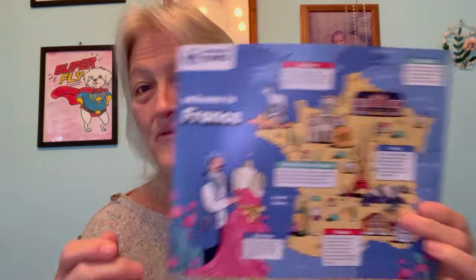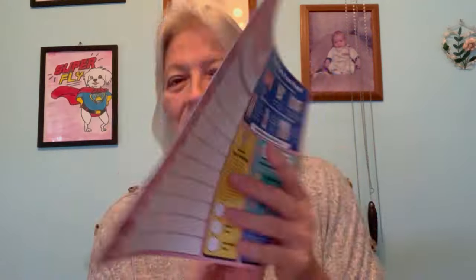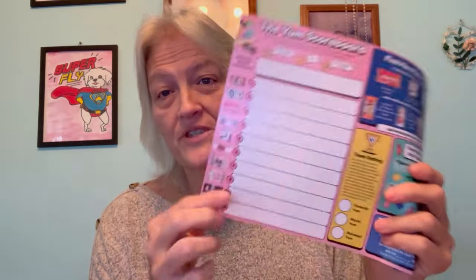You hear the pitter patter of my baby's feet — they're loud today! The box is sealed, as always. We're going to open it up and take a peek at what's in there. Oh, I see France! It is from France. They always give you a little card where you can rate your stuff, and a little booklet that tells you what the items are.